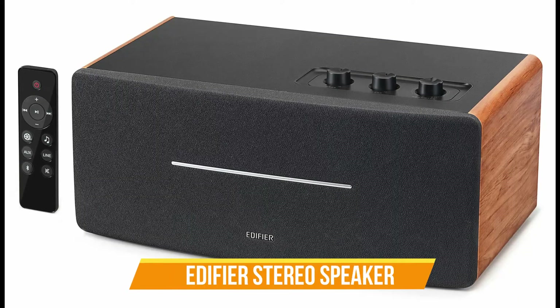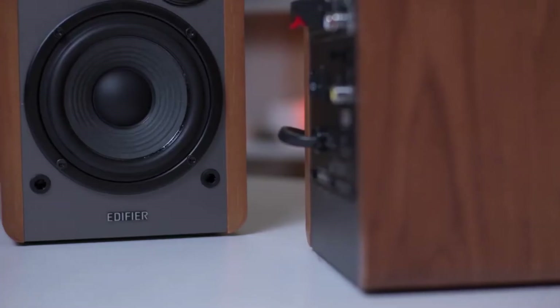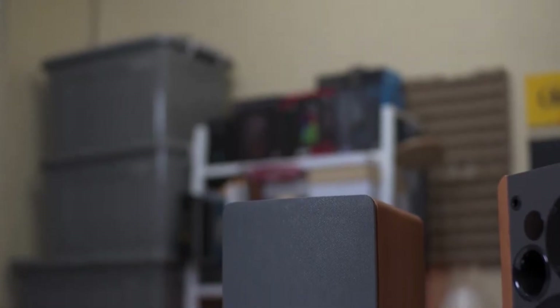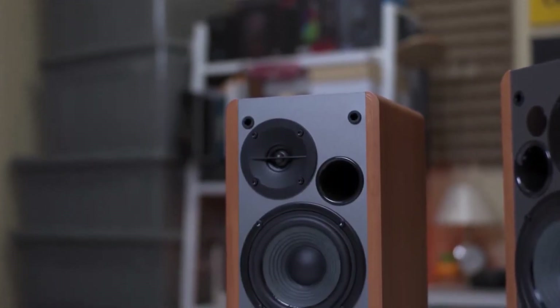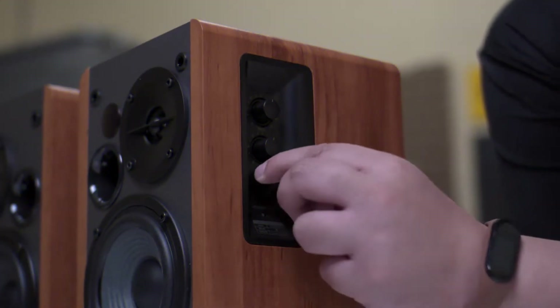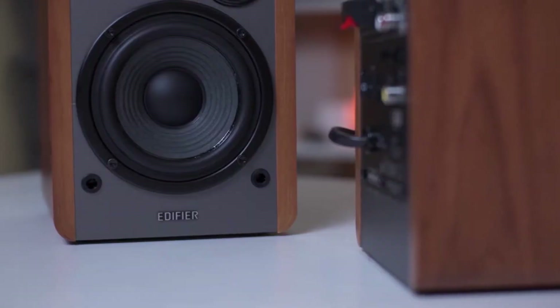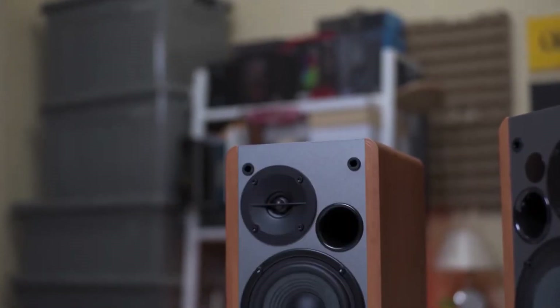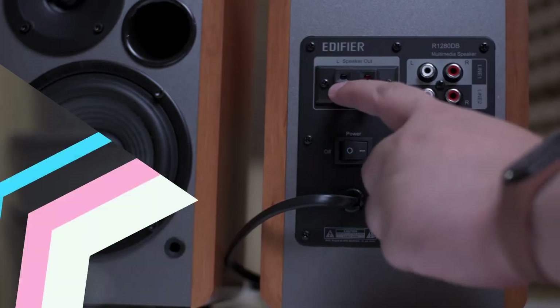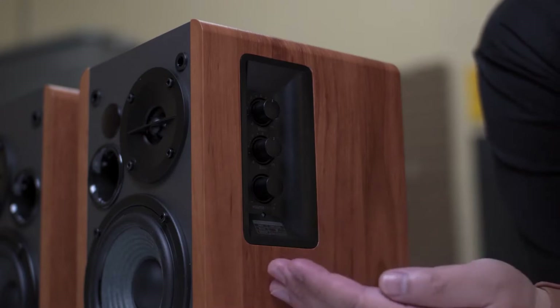Number 9: Edifier Stereo Speaker. Our list of best gaming gadgets in 2022 won't be complete without the Edifier Stereo Speaker. So many people would rather allow their game to play out the built-in audio. If you belong to this category, you'll need this Edifier Stereo Speaker. The system comprises a dual 1.7-inch speaker, 0.75-inch tweeter, and a 4-inch bass driver. It also comes with various adjustment knobs that enable you to adjust the sound to the level you want. You can connect it to your PC via wired or Bluetooth connectivity.